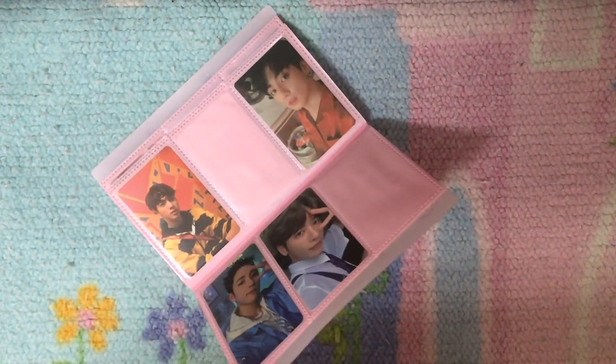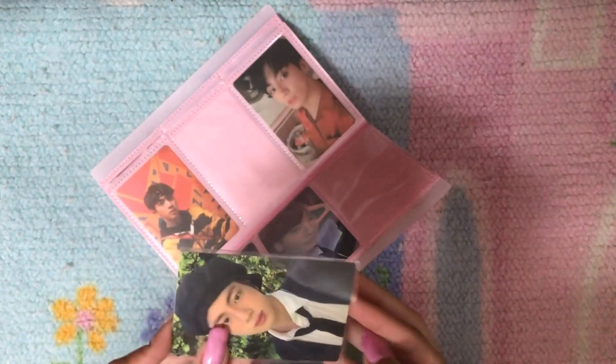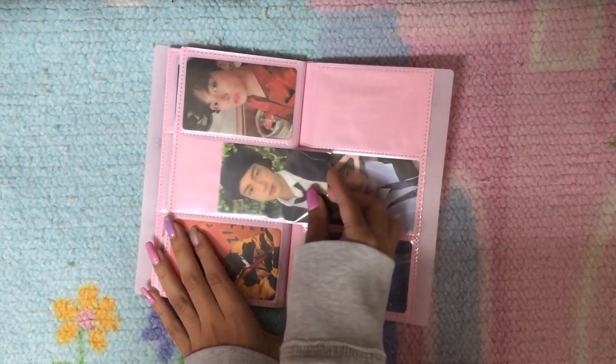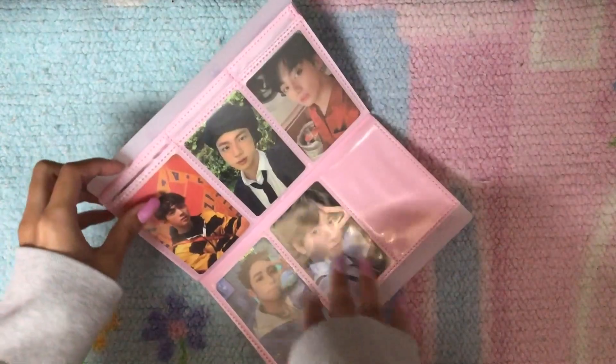I do have one more card — I have this Jin Astronaut card. He is in my top 3 so I did want to get at least one of his album cards. That is all for this binder.